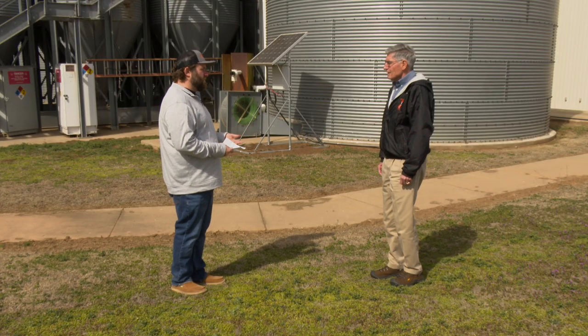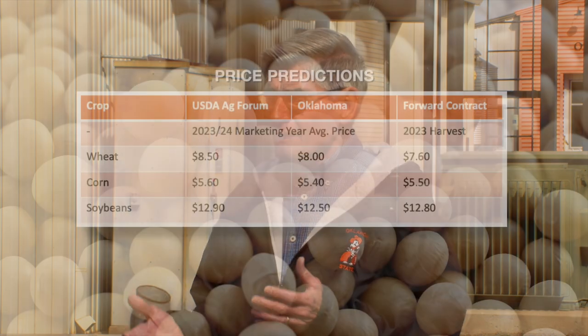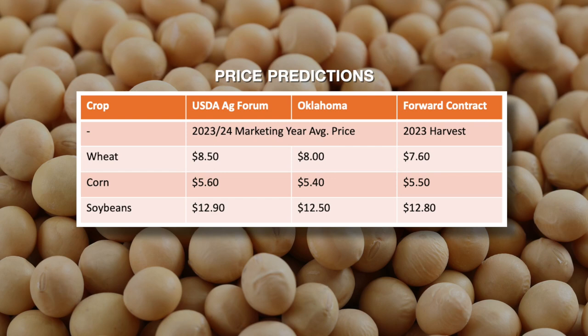What were the USDA's price projections? Wheat at $8.50 for the 2023-24 marketing year. Adjusted to Oklahoma, it's about $8.00, and you can forward contract for $7.60. Corn: USDA has next year at an average of $5.60, which transfers to $5.40 in Oklahoma, and you can forward contract for $5.50. Soybeans: USDA at $12.90, which converts to $12.50 in Oklahoma, and you can forward contract for $12.80. So relatively good prices are expected for the next marketing year.